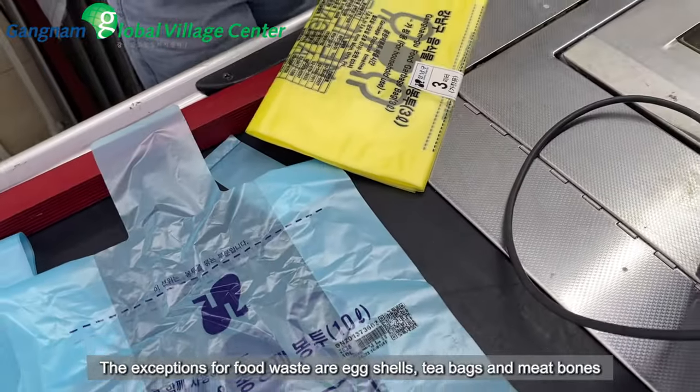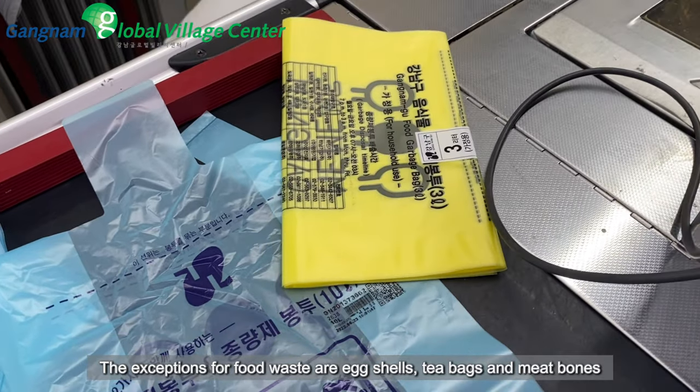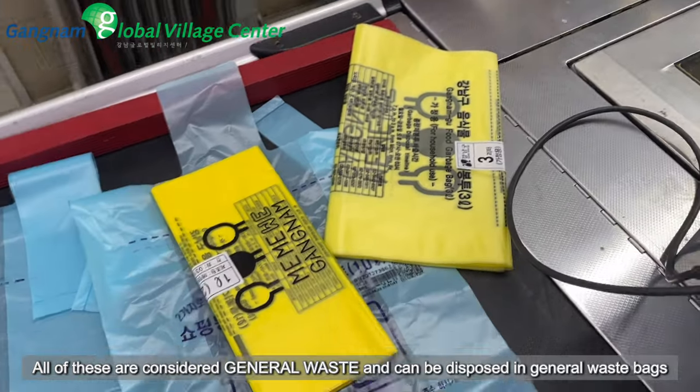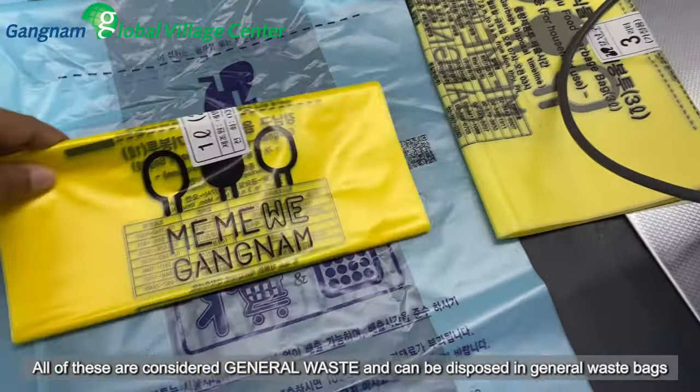The exceptions for food waste are eggshells, tea bags, and meat bones. All of these are considered general waste and can be disposed of in general waste bags.